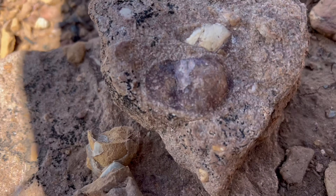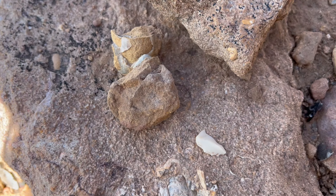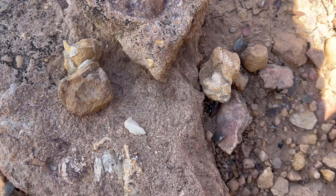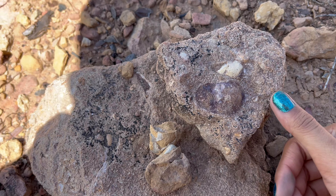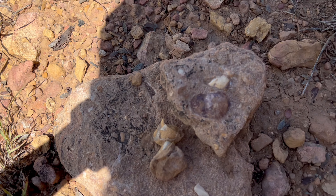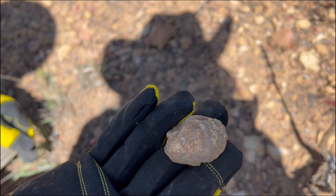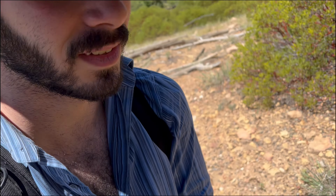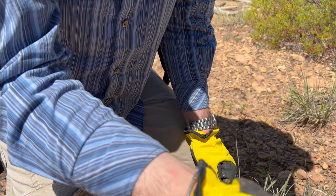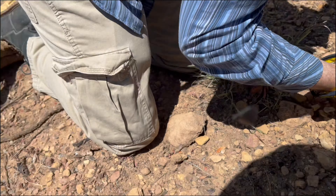Over here we apparently found two big bivalves — and here's one of them. It's a shell organism. Bivalves are still alive today, albeit probably not this species, but still interesting.